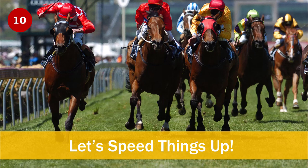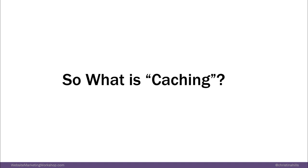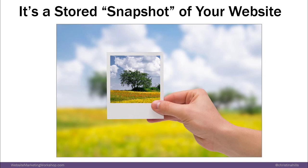Coming around the corner to number ten: speeding things up. You can speed up your website by caching it. What is caching? It's a way to store a snapshot of your website. So when people go to your site, if your site hasn't changed since yesterday, they can look at the stored snapshot — they don't need the browser to re-render the thing. Think of it like a cache — a stored snapshot of your site.